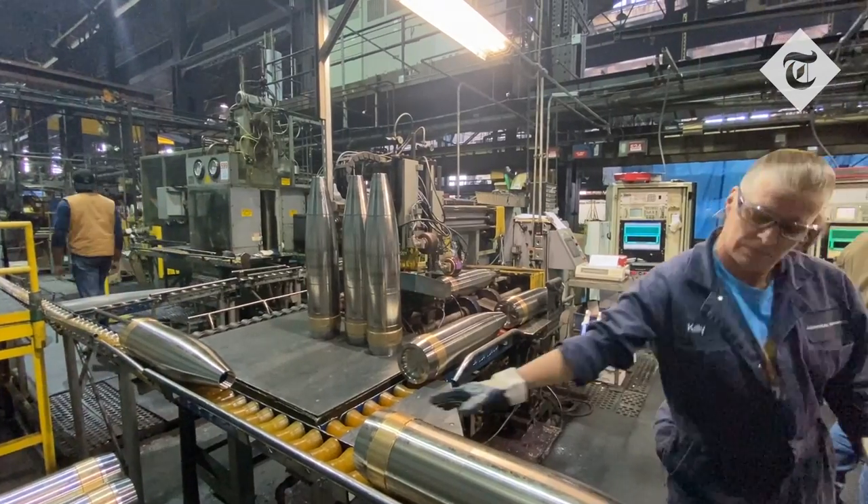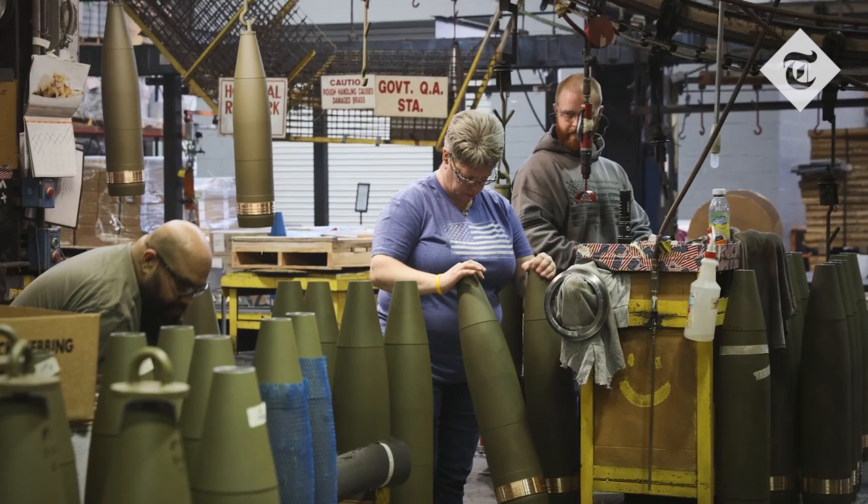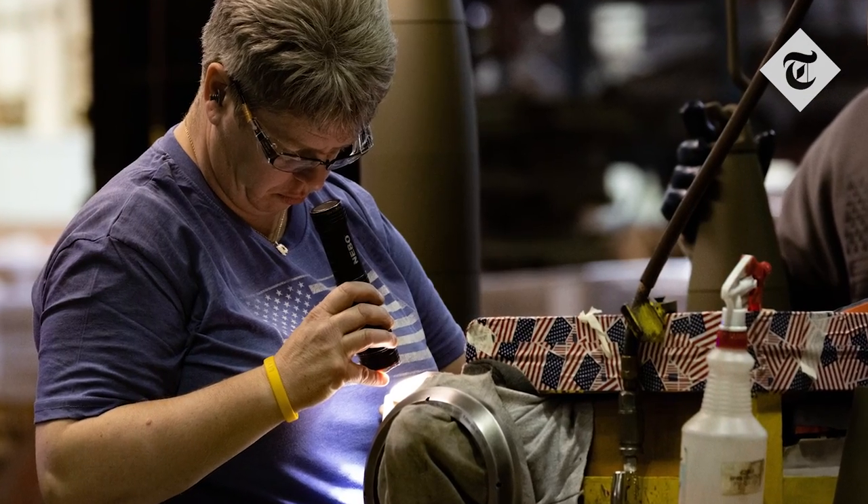They'll be rough-turn machined. They'll be finished-turn machined. They'll be nosed and painted and ready for shipment. That's pretty much the ballpark production process.